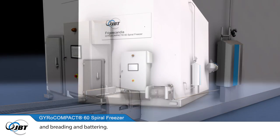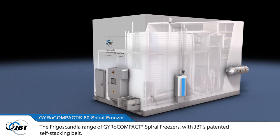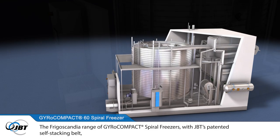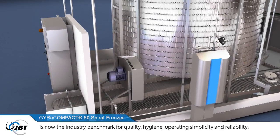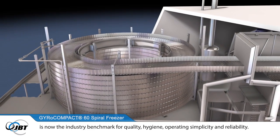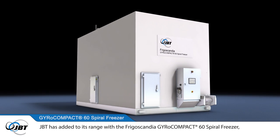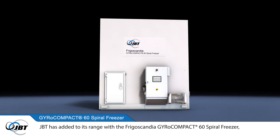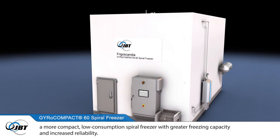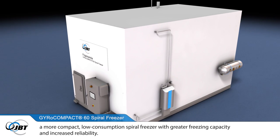The Frigoscandia range of gyrocompact spiral freezers with JBT's patented self-stacking belt is now the industry benchmark for quality, hygiene, operating simplicity and reliability. JBT has added to its range with the Frigoscandia Gyrocompact 60 Spiral Freezer, a more compact, low-consumption spiral freezer with greater freezing capacity and increased reliability.